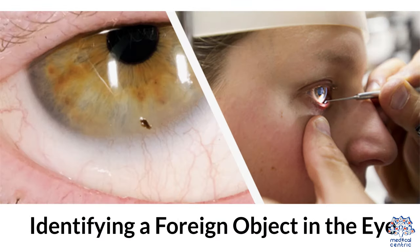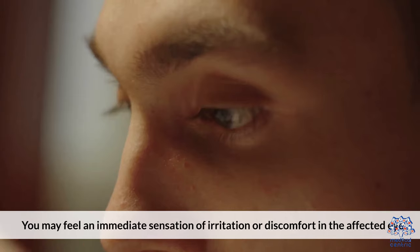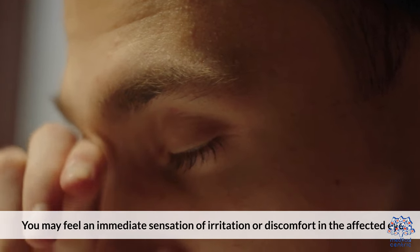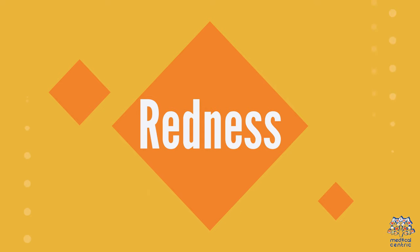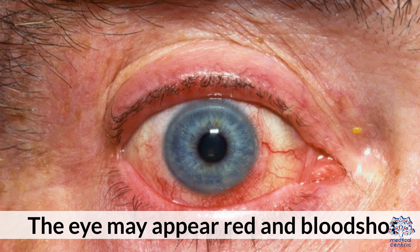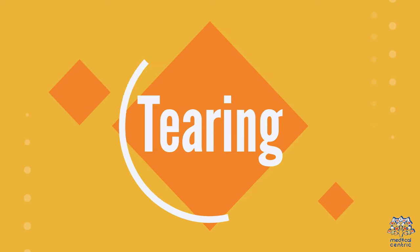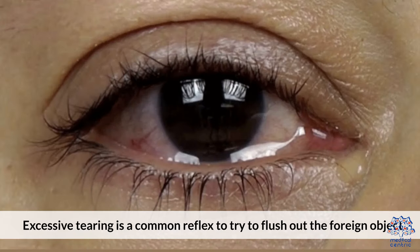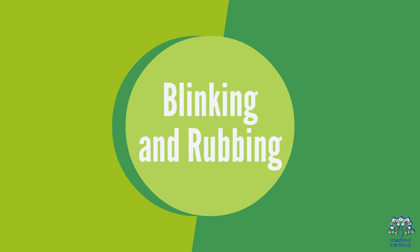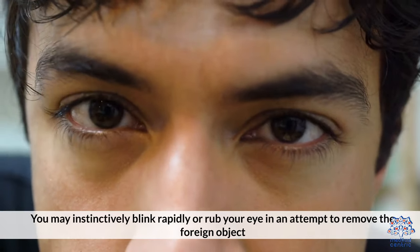Identifying a foreign object in the eye. 1. Irritation and Discomfort: You may feel an immediate sensation of irritation or discomfort in the affected eye, like itching or burning. 2. Redness: The eye may appear red and bloodshot due to the body's natural response to the foreign object. 3. Tearing: Excessive tearing is a common reflex to try to flush out the foreign object. 4. Blinking or Rubbing: You may instinctively blink rapidly or rub your eye in an attempt to remove the foreign object.